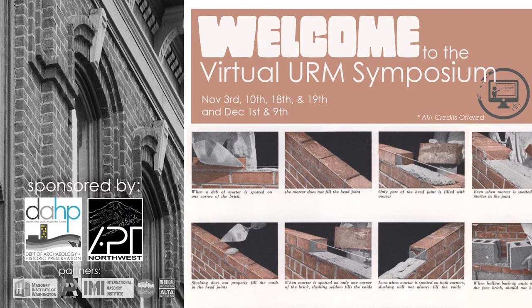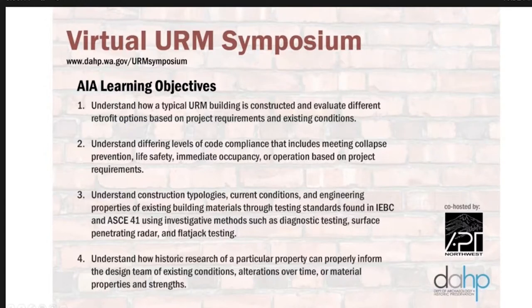A couple of housekeeping items before we get started. If you have questions throughout the webinar, either related to the content or having a technical issue, feel free to use the Q&A box and we will do our best to address your question, comment, or issue. We are also happy to provide AIA credits to those of you today that have requested them. At the conclusion of the webinar, we'll send your AIA numbers to the AIA in order for you to receive credit. The AIA learning objectives are: understand how a typical URM building is constructed, and evaluate different retrofit options based on project requirements and existing conditions.